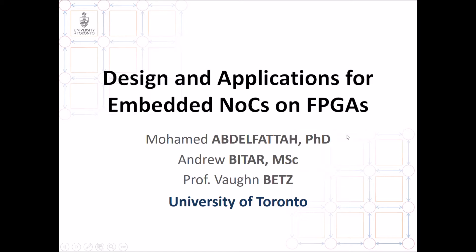Hello, this is Mohamed Abdel Fattah from the University of Toronto, and I'll be giving a short summary of our paper: Design and Applications for Embedded Networks on Chip on FPGAs.